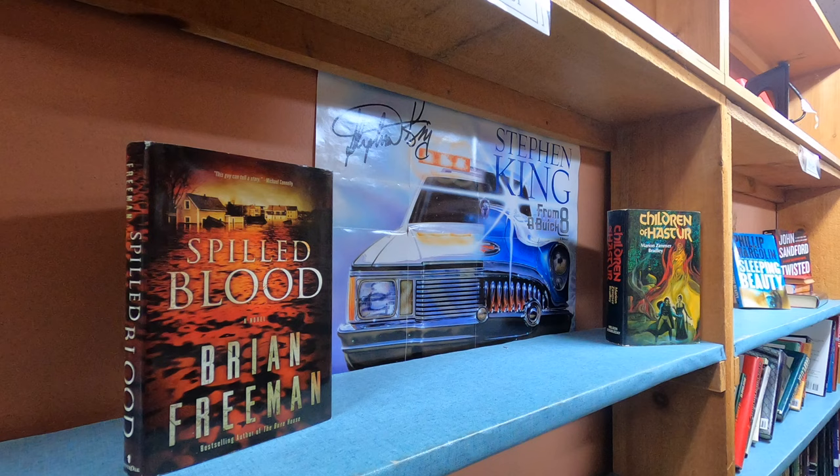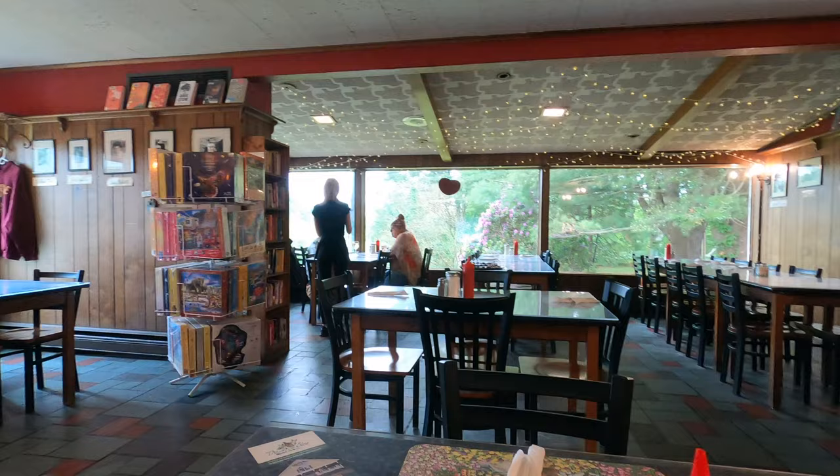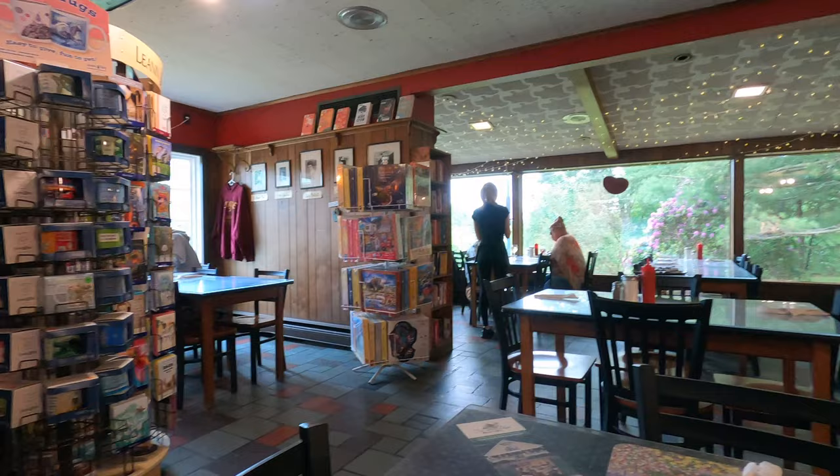Whether you're looking for a meal and coffee while on the road or just curious to see one of the most interesting restaurants around, the Traveler Restaurant cannot be beat. Have a great meal? Then give yourself plenty of time to pour over their massive collection of books.